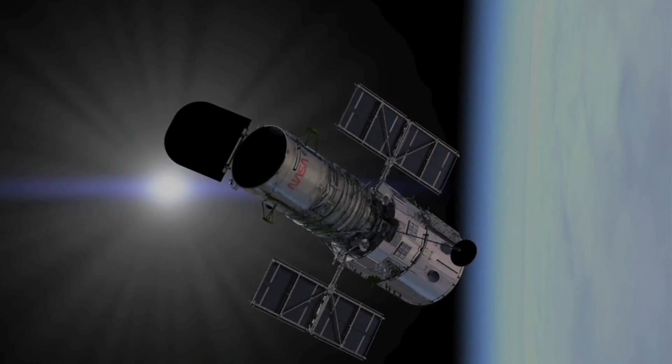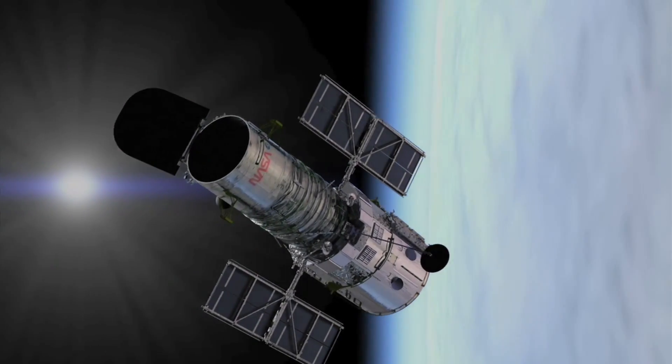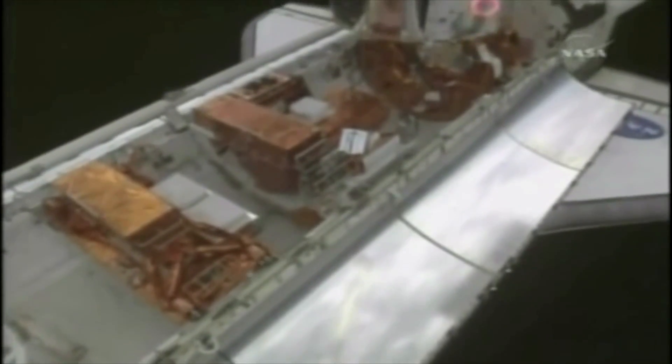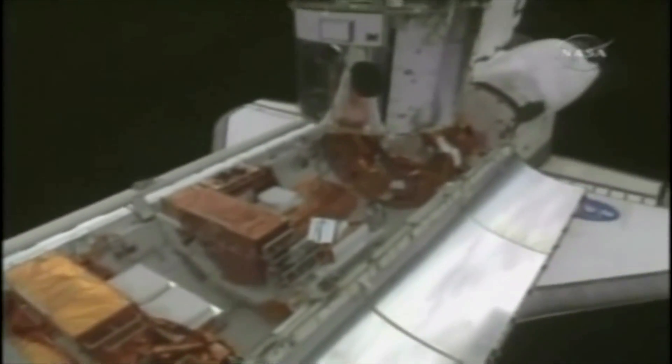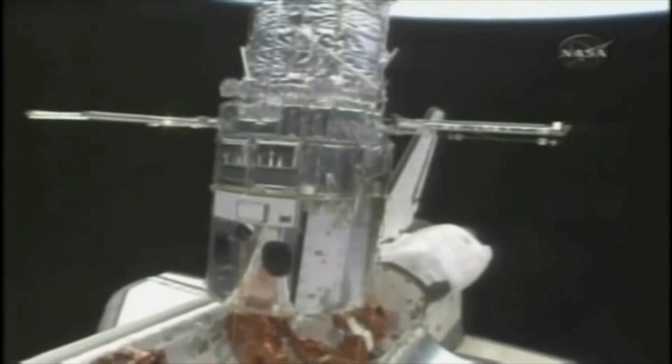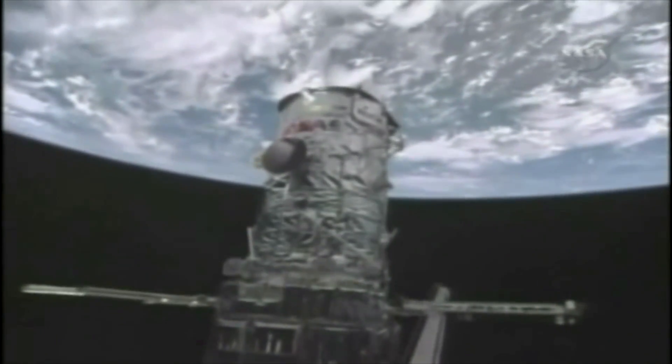It was designed so that it could be in an orbit accessible by the space shuttle, so that if and when things went wrong, we could send astronauts up there to fix it. And thank goodness that we did, because there have been several issues with Hubble in its wonderful long lifetime that these astronauts, risking life and limb to help us out, have managed to solve, which has made it such an incredibly long-lasting and successful mission.